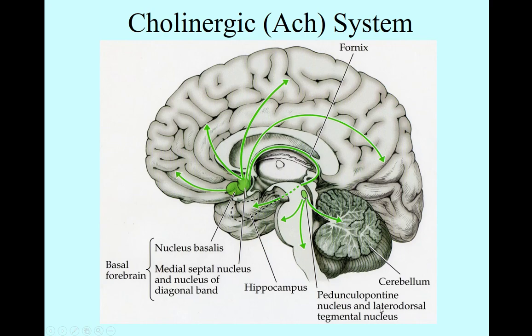So you have the basal forebrain, the PPT, and the LDT. The disorder associated with this is Alzheimer's disease. Alzheimer's is a global phenomenon — it affects the entire brain, but it seems to have a special impact on cholinergic cells. It seems to damage them early in the disorder.